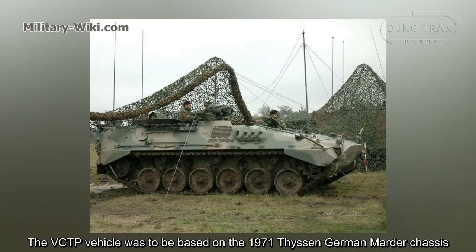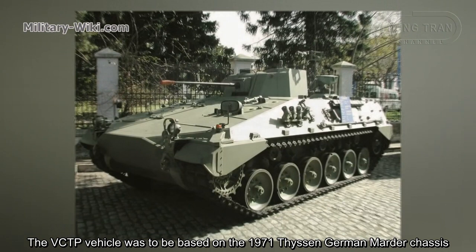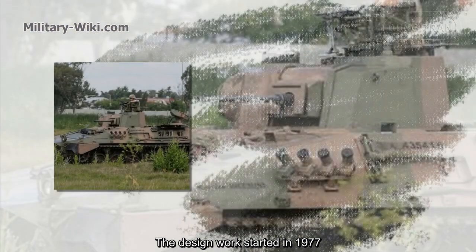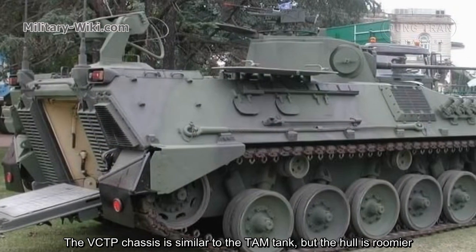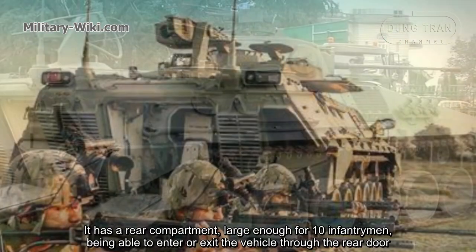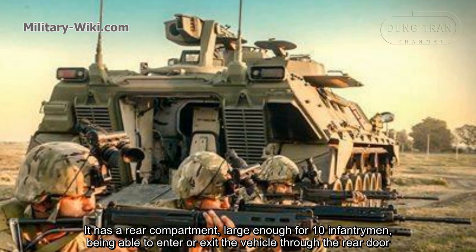The VCTP vehicle was based on the 1971 Thyssen-Henschel German chassis. Design work started in 1977. The VCTP chassis is similar to the TAM tank, but the hull is roomier, with a rear compartment large enough for 10 infantrymen.